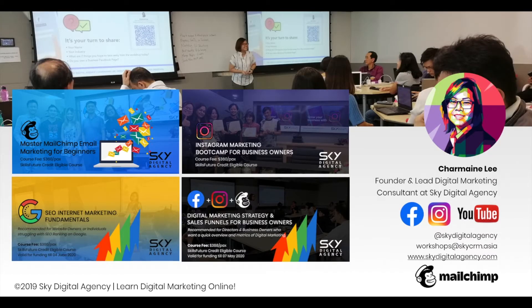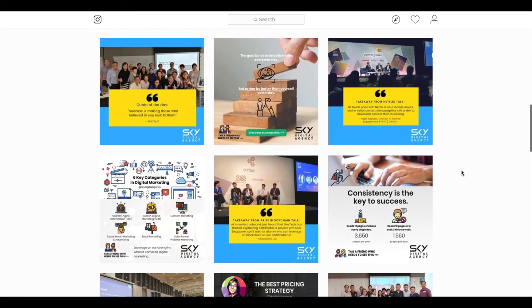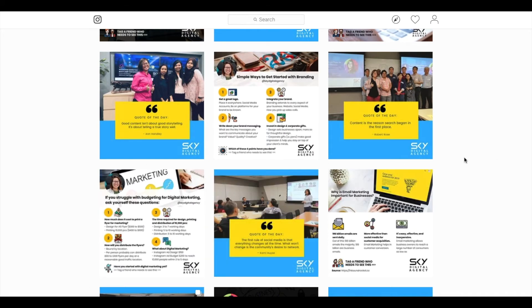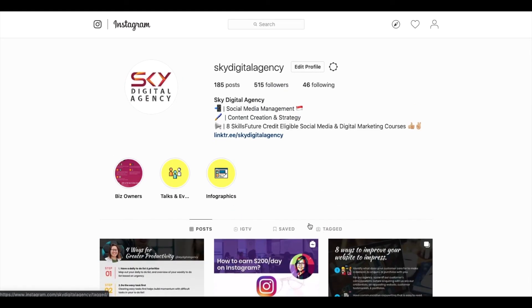That's all I have for today. If you'd like to learn more about email marketing, you can join us at our one-day Mailchimp Email Marketing Workshop — it's $360 per pax and is SkillsFuture credit eligible. Email us at workshops@skydigitalagency.asia. Look for us on Instagram and Facebook — we share infographics and topics like SEO, pricing strategy, branding, email marketing, and digital marketing. Search 'Sky Digital Agency' on YouTube for lots of video content. We look forward to seeing you at our next video and workshop.